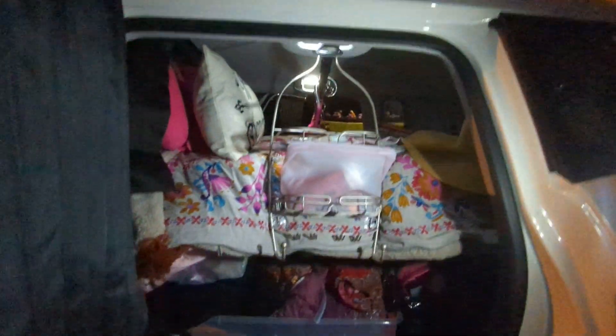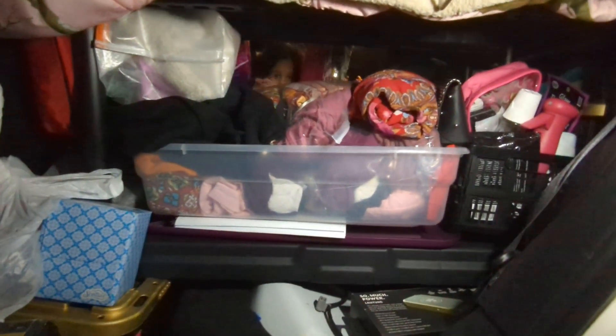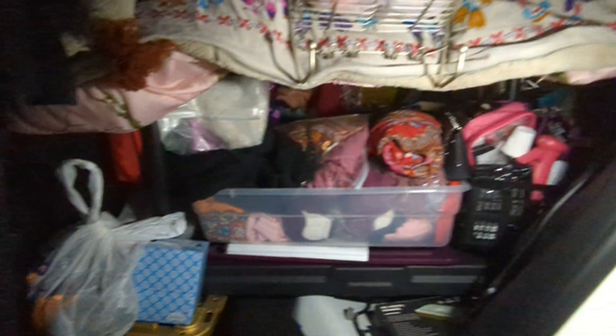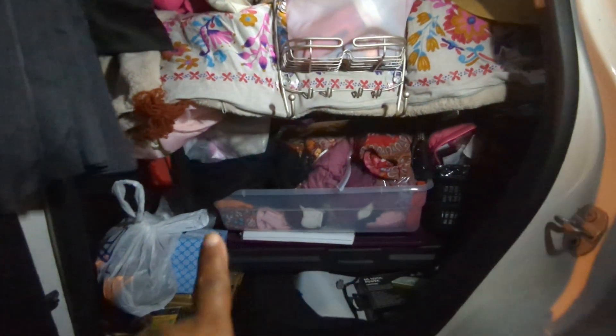Let's look on this side. This is the bed from this point. As you see, there's plenty of space — plenty of space underneath. I'll probably get another one of those little containers.